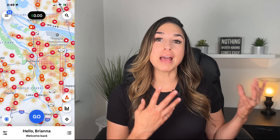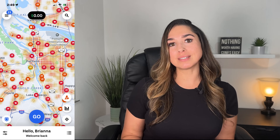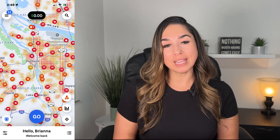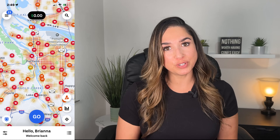Hey guys, I'm excited to be partnering with Uber to walk you through the new delivery heat map inside the Uber Eats app. If you're not familiar with what the delivery heat map is, it's a map that will show you the busiest areas in your market, making it easier for you to decide if you should go online and deliver, or if you're in a good spot for orders — which can be super helpful, especially if you're a newer delivery driver or have moved to a new area.